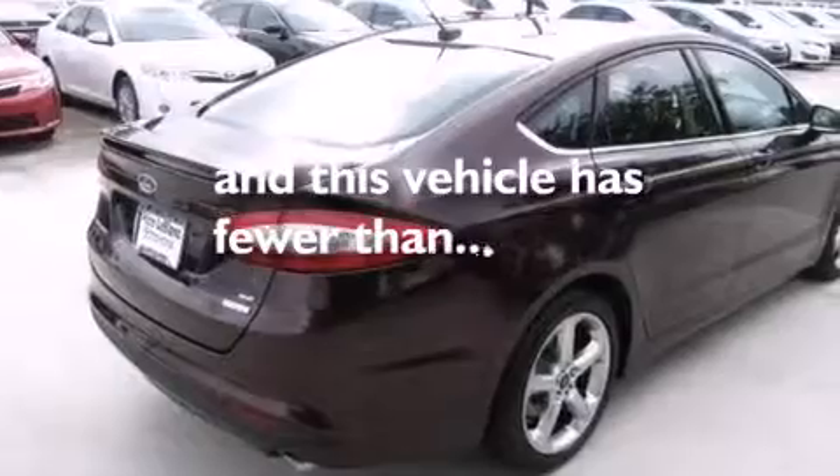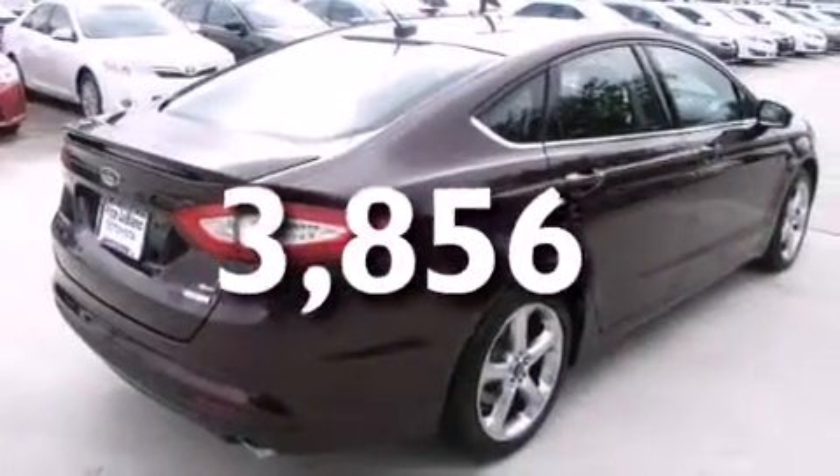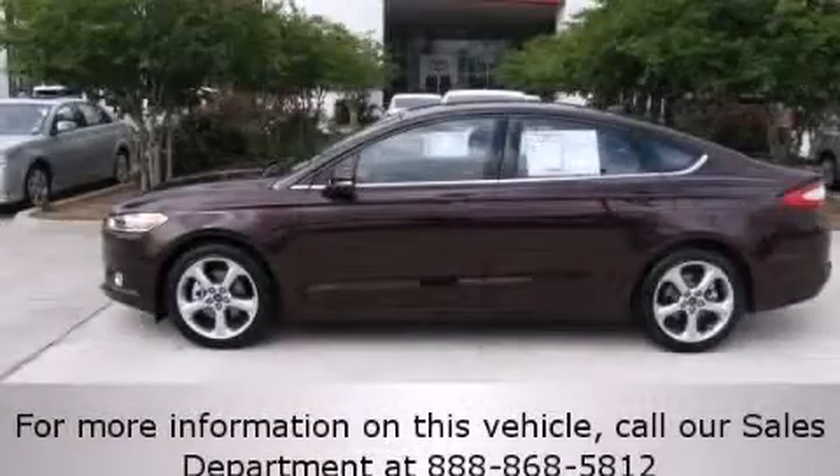This vehicle has fewer than 4,000 miles on the odometer. We invite you to contact us today to learn more about this vehicle.